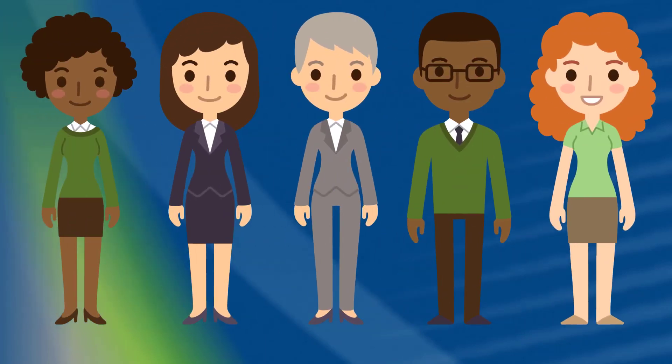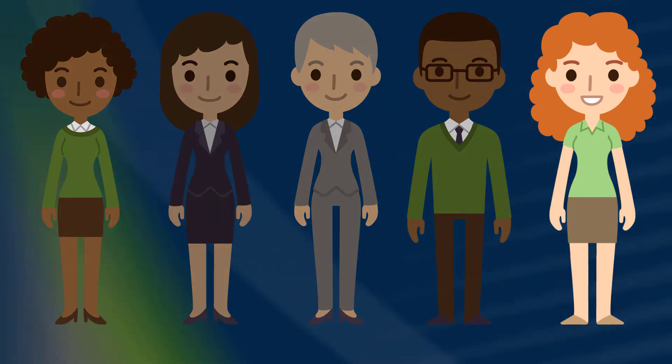Our enrollment advisors are here to help you succeed in the classroom and in the workforce after you graduate. Please reach out via email or schedule an appointment to connect with your enrollment advising team today.